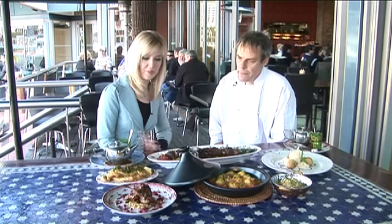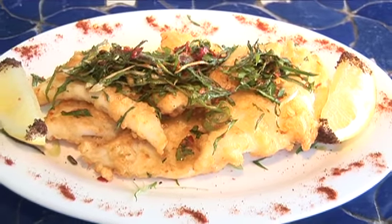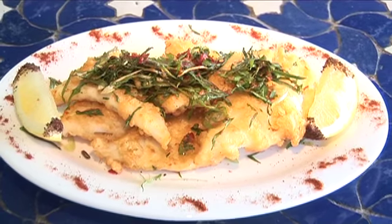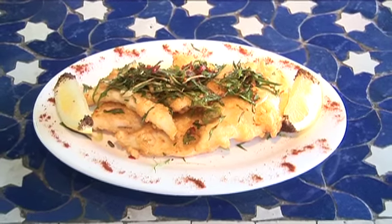Today we've got calamari — it's very similar to salt and pepper calamari that you'd find in Australia, but we've just tweaked it with harissa and shallots. It's very fiery and very hot.